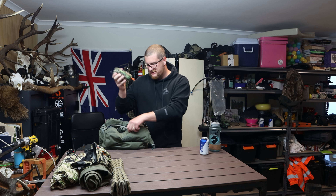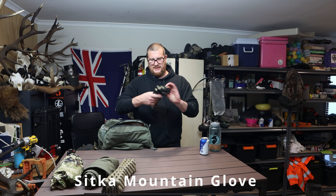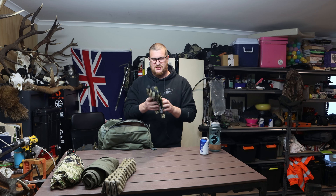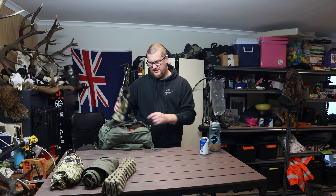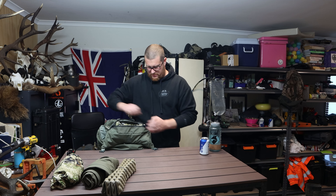I've also got an ammo holder with 10 rounds for my 28 Nosler, and I have some Sitka Mountain gloves — I wanted something a bit heavier to go over top of my lightweight ones for when I'm glassing or when it gets cold. Soft little office hands nowadays — don't want cold fingers.